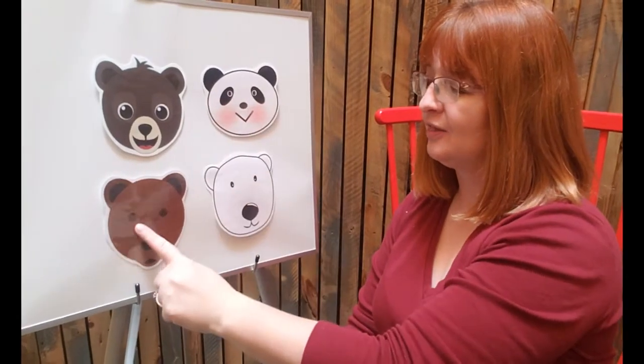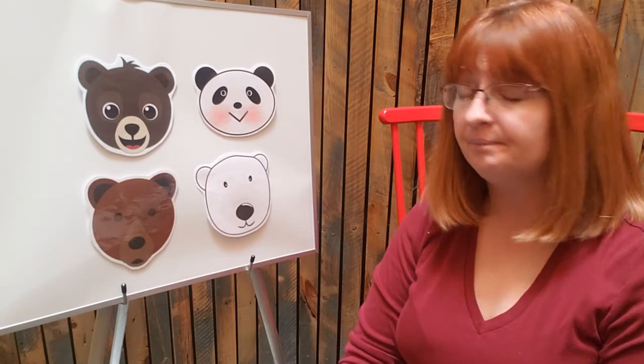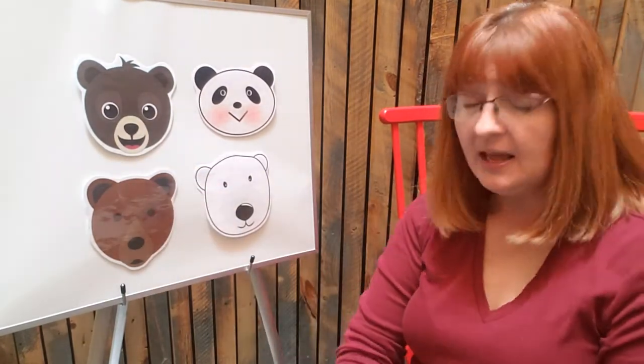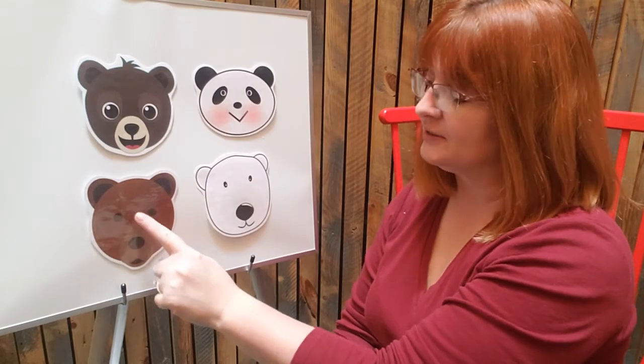We're back and ready to do our flannel board. We have bears up here today — how many bears? Let's count: one, two, three, four. We have four different bears. This is a panda bear — black and white, usually kind of chubby. You see a lot of them in zoos in China. Then we have a polar bear — all white, snowy white, and they live where it's very, very cold. Then we have two bears that kind of look alike and are in the same bear family: a brown bear and a grizzly bear. You see a lot of grizzly bears in Montana.